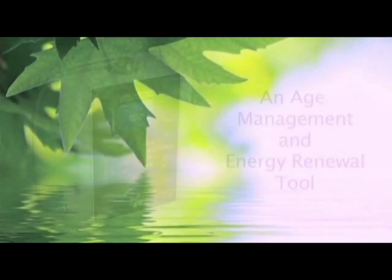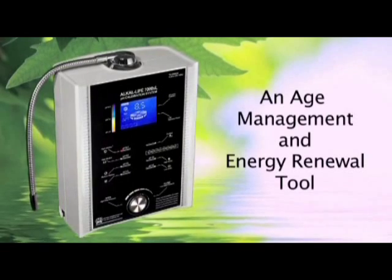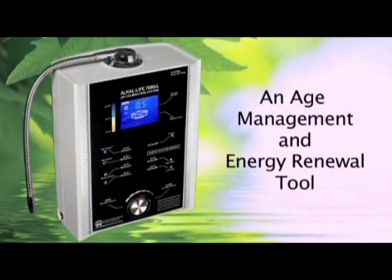Since I started drinking more water, I'm not dizzy anymore — I was dizzy for a long, long time and I was fatigued. When I made that decision to really consciously hydrate myself, I had more energy, I was focused, I was clear, I just felt more alive. Now you have access to a virtual fountain of youth right at your fingertips with the Richway Alkalife ionized water system — an age management and energy renewal tool to help you live a more healthful, energetic life.